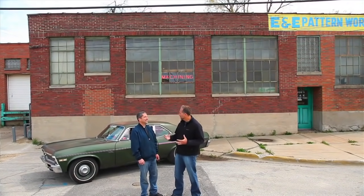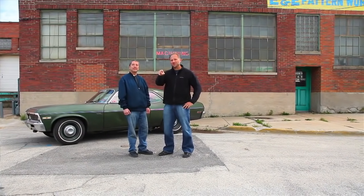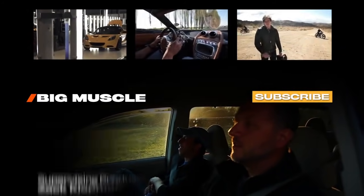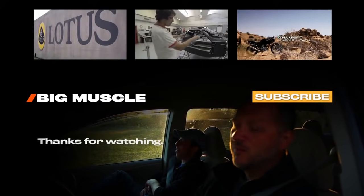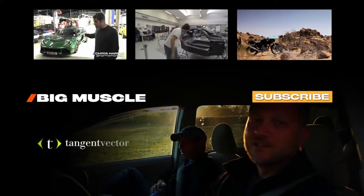Drew, I got to thank you again for bringing this car out. Not too many guys dream of driving a '72 Nova, but when I first saw this car years ago, I knew one day I'd have to find the guy that owned it — not only talk to him, but you let us drive it. So thank you so much, dude. Mission accomplished. It's been fantastic. Guys — awesome Nova, awesome day. Stay tuned next week for more Big Muscle on Drive. We're sick and tired of watching Drew do burnouts, so this is a Toyota Sienna minivan burnout. Suck it, Drew.